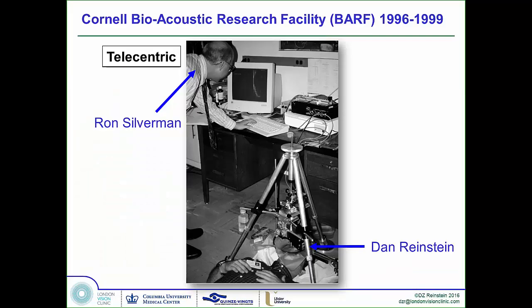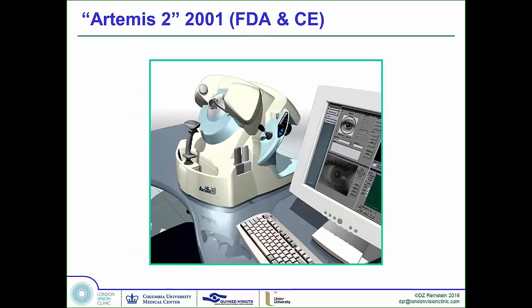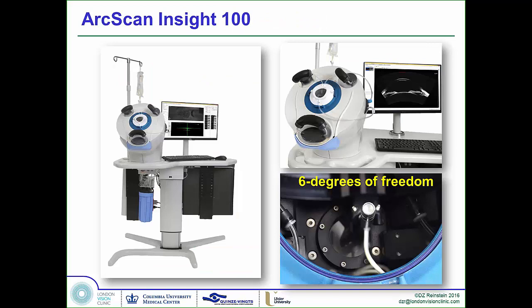All of you know that we started off with lab prototypes — the first arc scanner for ultrasound. We developed a commercial prototype, Artemis I, the Artemis II, and finally now we have a six degrees of freedom, high-precision, simultaneous optical and ultrasound scanning device.